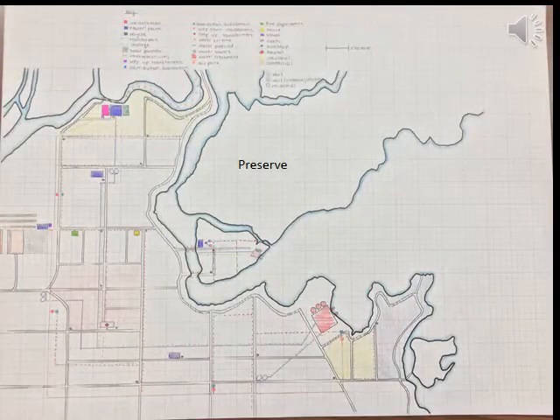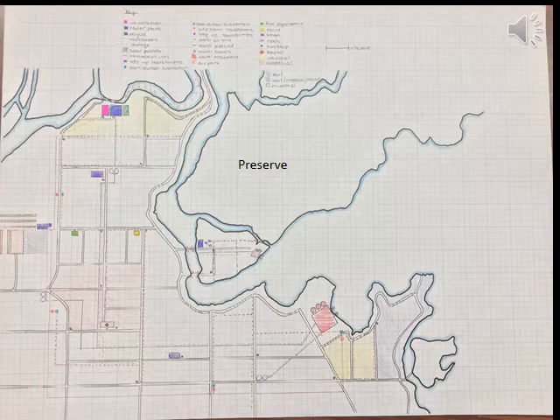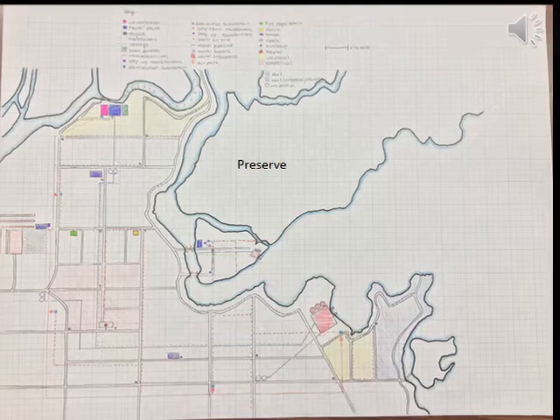Here is a full map of the city, showing all the main systems, including zoning, buildings, water, power, and roads, to see how everything interacts. Thank you!